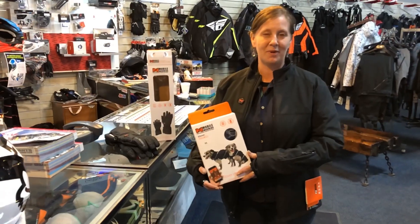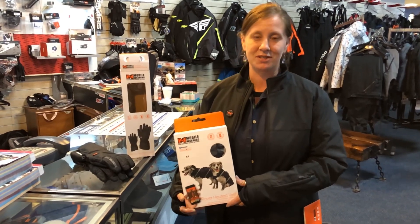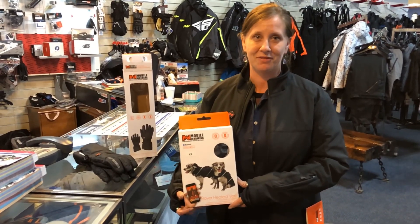I guess that wraps it up for a little intro on the heated gear. If you have any other questions, just come and see me. I'm Shelly, here at Full Throttle.